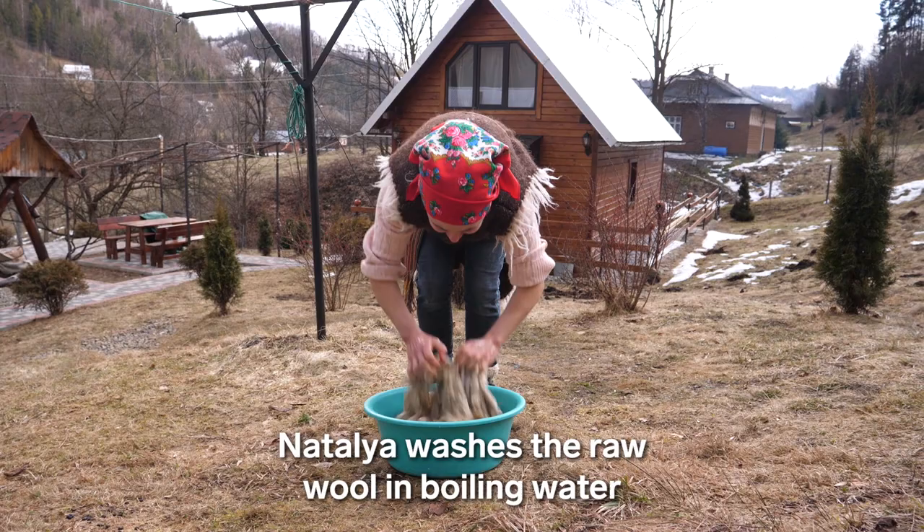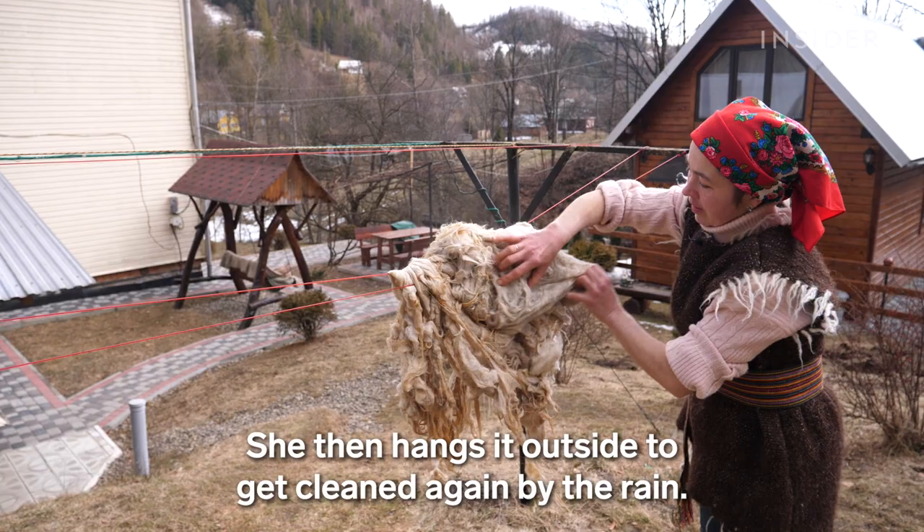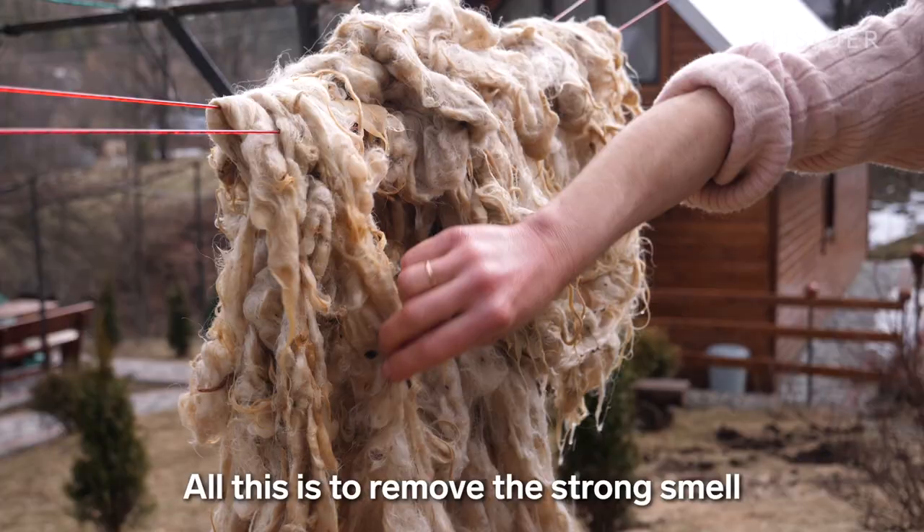Natalia washes the raw wool in boiling water before rinsing it in cold water. She then hangs it outside to get cleaned again by the rain. All this is to remove the strong smell and make the yarn whiter.